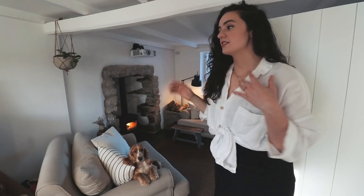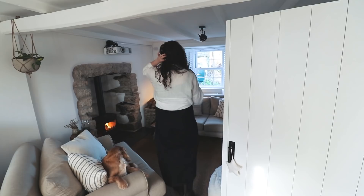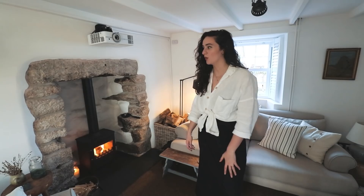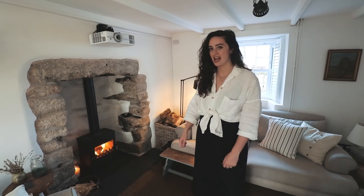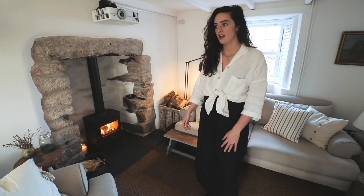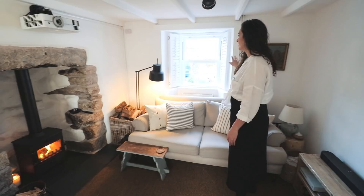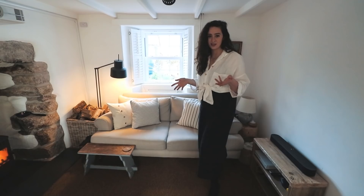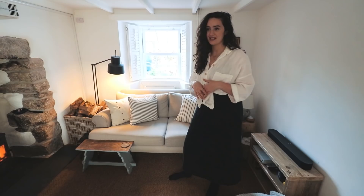The most obvious change is this fireplace. When we moved in there was a horrible 70s concrete-fronted fireplace. We got Cornwall Wood Burners in and they said they'd just start digging to see what was there — and they uncovered this massive fireplace, which makes the room feel so much bigger and so cozy. We also changed all of our windows, which was one of the first things we did. We got windows and shutters installed, and it just brought the house back to feeling like a cottage again.